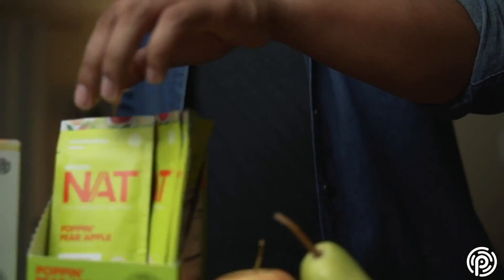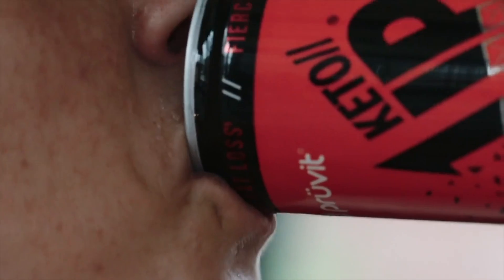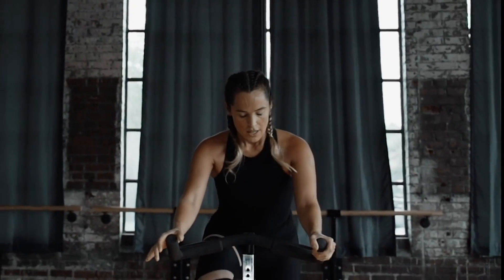Most ketone products do not use the same form your body has. There are a couple that do, and it's an object of discussion whether this matters much — but I would rather have the one that is made the way your body makes it. Also, that's what the meter reads. The meter is looking for what your body makes because it's designed for people with disease, particularly people with diabetes who make a lot of ketones. These meters are calibrated for the kind of beta-hydroxybutyrate that your body produces naturally.